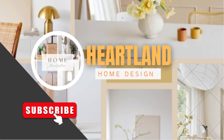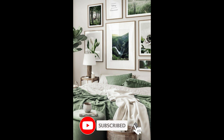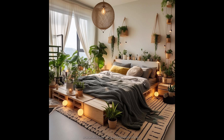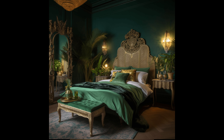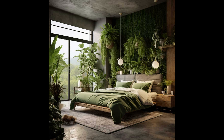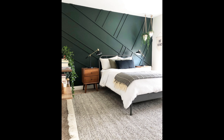Hello everyone, welcome back to Heartland Home Design! Today we have an exciting topic to dive into: the latest bedroom interior design trends for 2024, focusing on the calming and refreshing sage green aesthetics. If you are looking to transform your bedroom into a tranquil haven, you are in the right place. Before we begin, don't forget to hit that subscribe button and ring the bell to stay updated on all things design and decor.